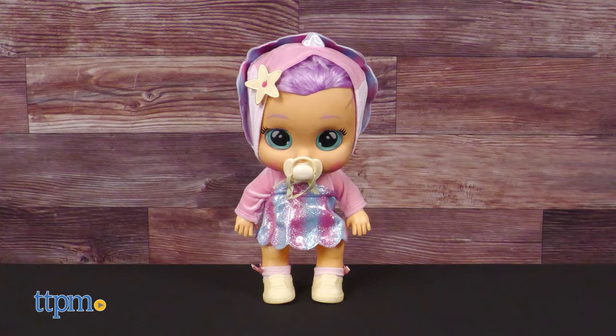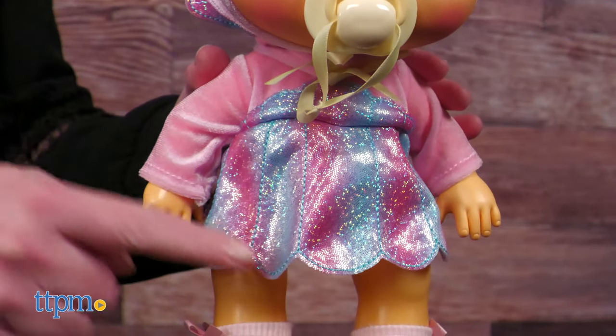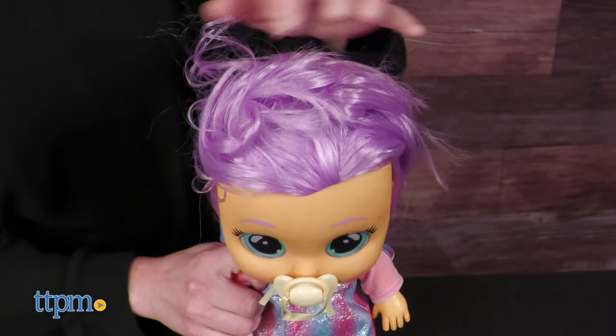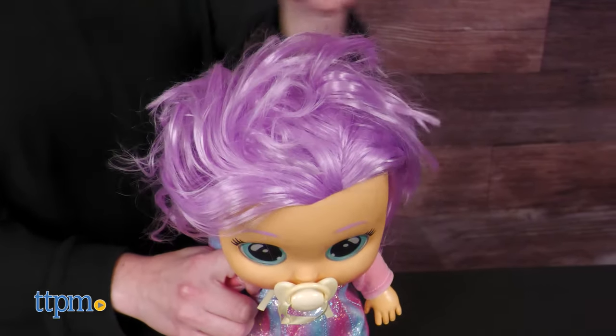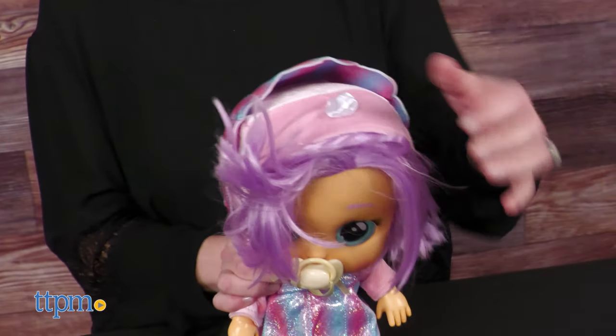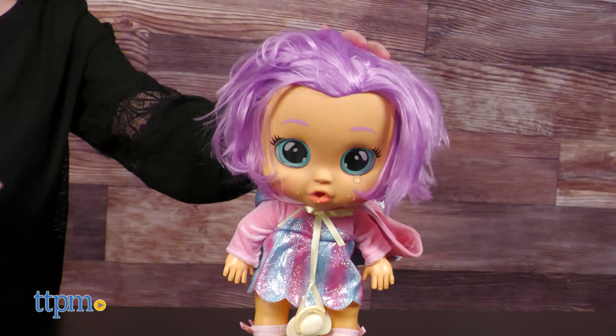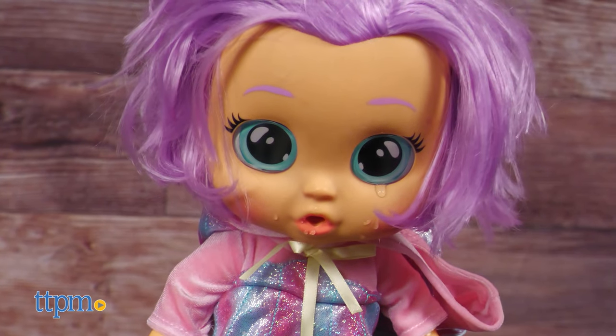Kids can play dress up with Dressy Coraline. This 12-inch doll wears a sparkly dress with socks and shoes. Pull back her sparkly hood to reveal rooted purple hair. Once you've pulled the hood down, it's a little hard to replace it without messing up the doll's hair. Fill the doll's head with water and turn it on — Coraline will cry real tears and make more than 10 baby sounds.